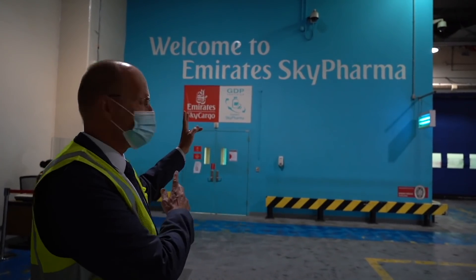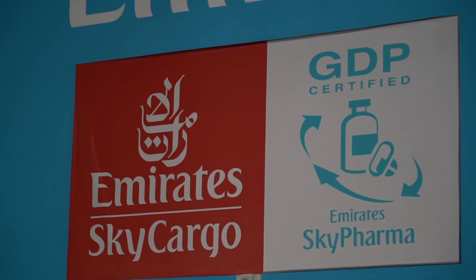Welcome to Sky Pharma — something you probably haven't seen before. We'll see what happens in the controlled area.